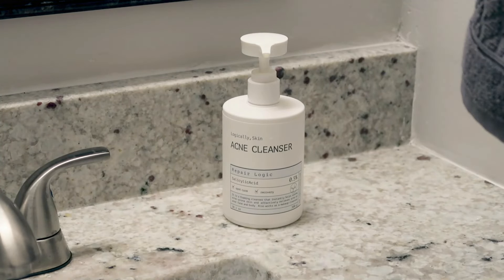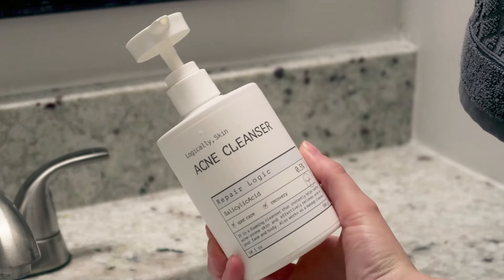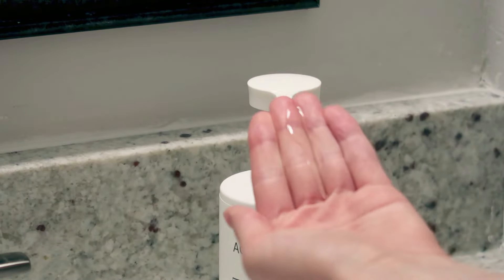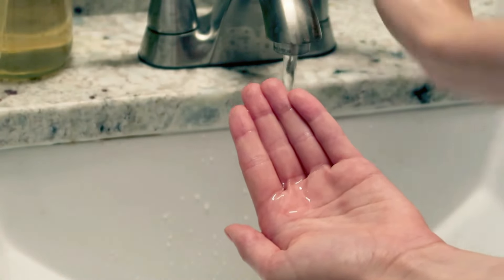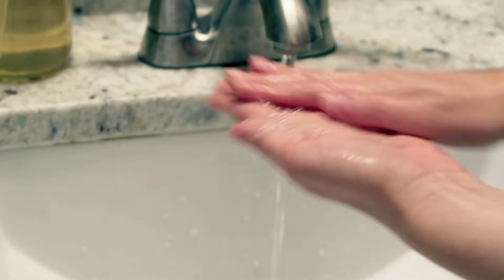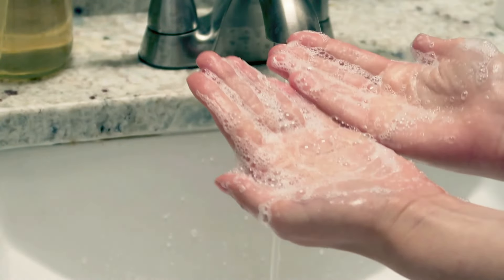This is a foam cleanser that helps soothe acne-prone skin and effectively relieves acne on your face or body. It also works as a makeup cleanser. It effectively removes excessive sebum, dead skin cells, and waste that can clog your pores with 0.5% salicylic acid. This also contains camellia sinensis leaf extract and aloe barbadensis leaf extract to soothe your skin and create a brighter complexion and softer skin texture. This is a transparent gel texture that forms a protective layer to protect the skin barrier.